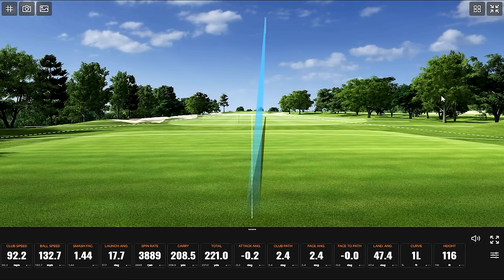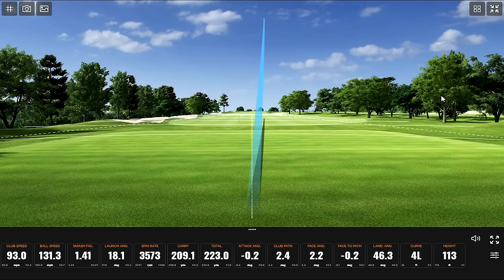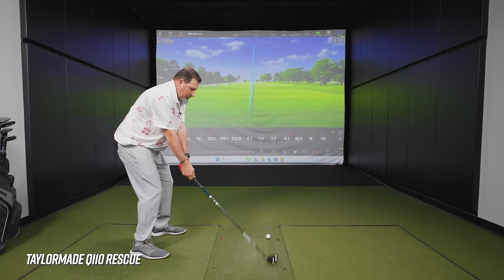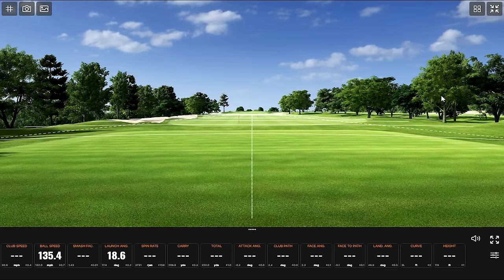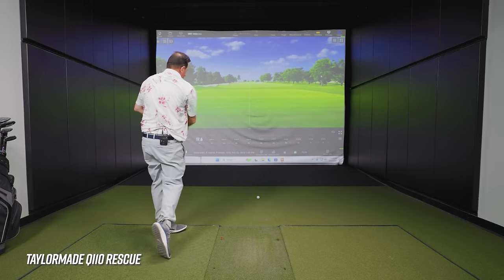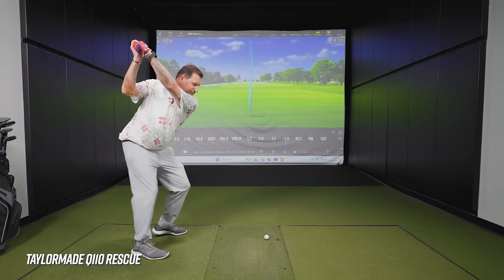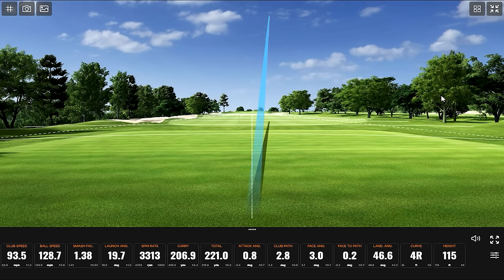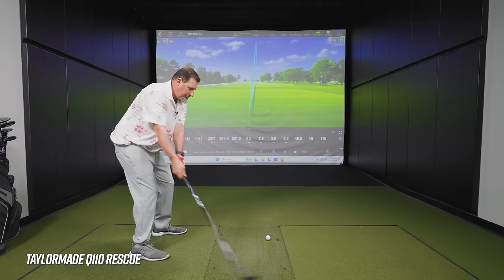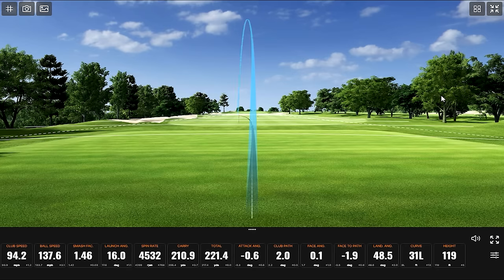First shot felt pretty good — very high ball flight. No problem getting the ball in the air with the QI10. One shot was struck a little better. There was some holy spin on one of them — wow. Even shots that didn't feel like they had a lot of spin showed very high numbers. The best strike of the group still went very high with plenty of spin.